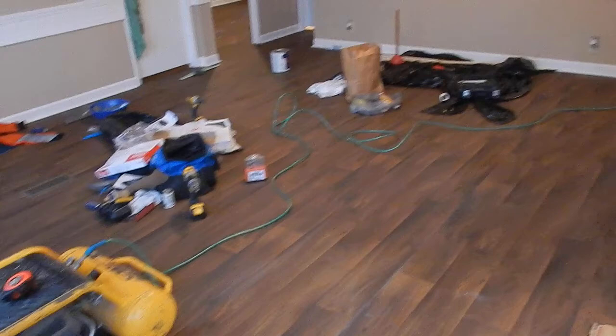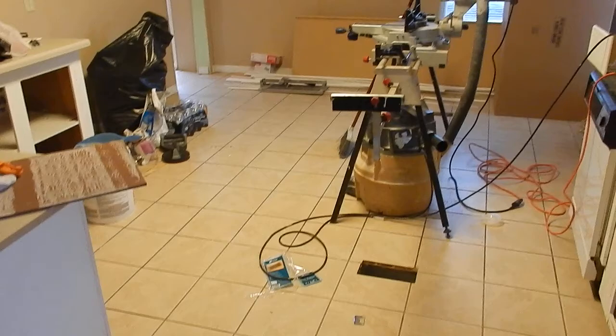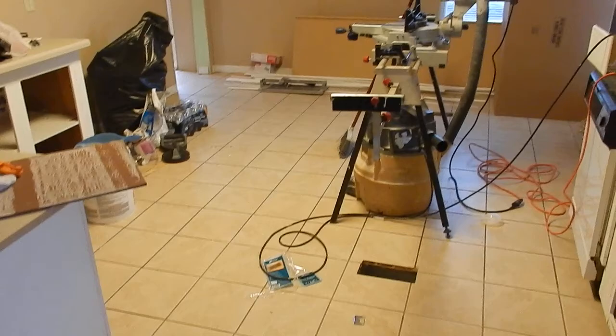Wow, that floor looks nice! Brand-new ceramic tile in the kitchen and both bathrooms. Still a work-in-progress — we're painting the cabinets. New countertops too.